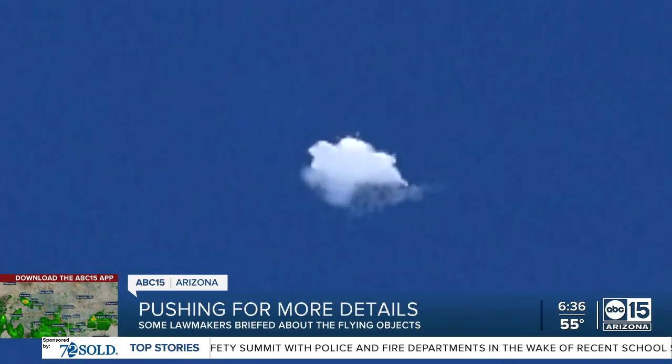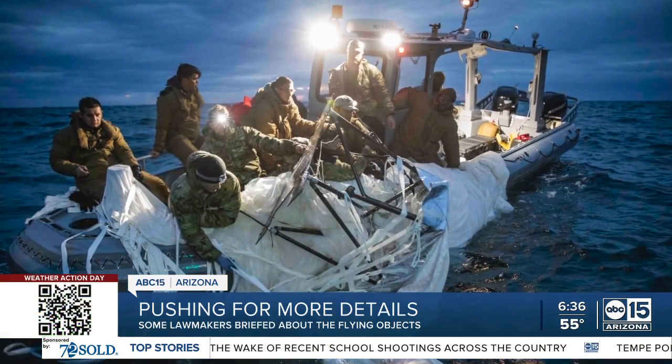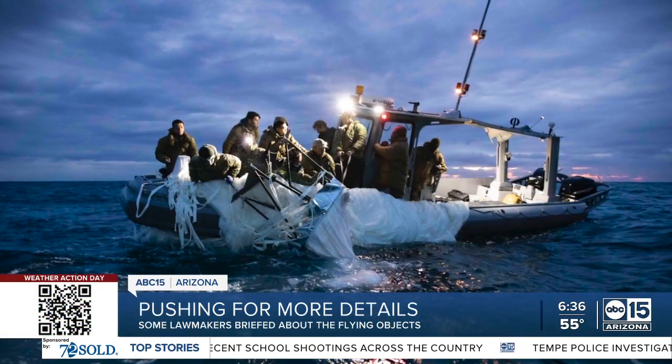Right now, the leading explanation is they could have been balloons used for commercial purposes, such as weather balloons. Tonight, our meteorologist Jorge Torres is breaking down what weather balloons do and how they're different from the Chinese spy balloon shot down 10 days ago.